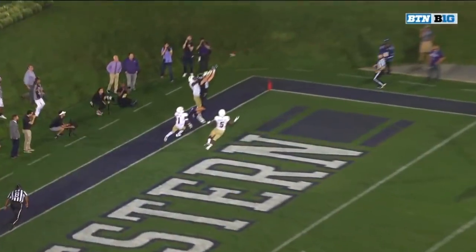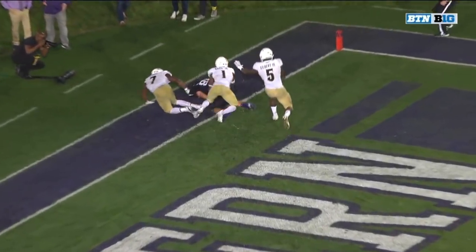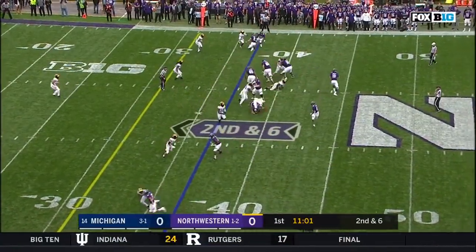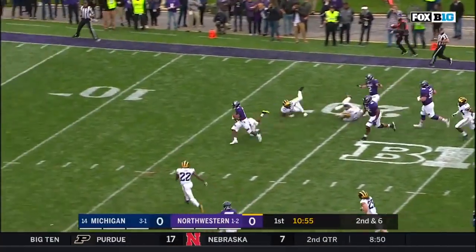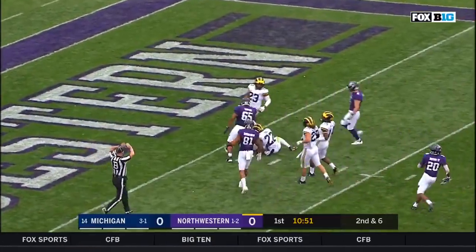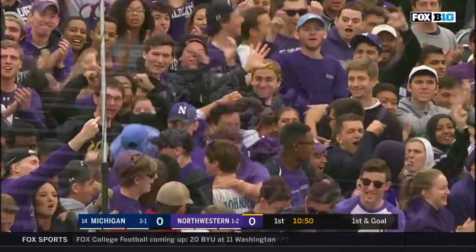His first touchdown of the year. I just don't know how you can overturn this. Second and six at the 37 — Thorson throws it, drops off underneath. Looks like a bubble screen, caught by J.J. Jefferson with the afterburners — J.J. Jefferson down at the Michigan one. That's a gain of 36. David Long with the saving tackle.